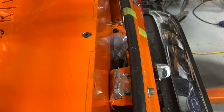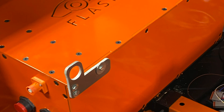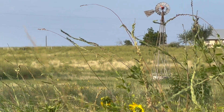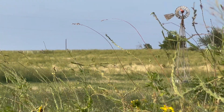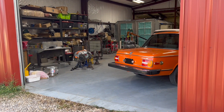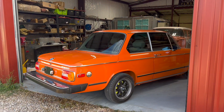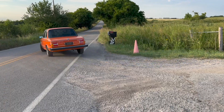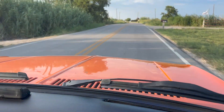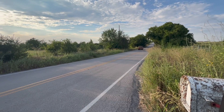We placed the battery box as far forward as we could in the trunk. Some of the features of this car include electric power steering, power brakes, and air conditioning. At speed, this car rides great, drives really nice, and it's very quiet.